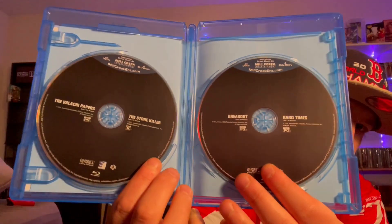Nothing too exciting going on here, but this is my first Mill Creek Entertainment purchase — I just noticed that. It's a two-disc set with nothing more than just the title names on each disc. So that was the Blu-rays I picked up.